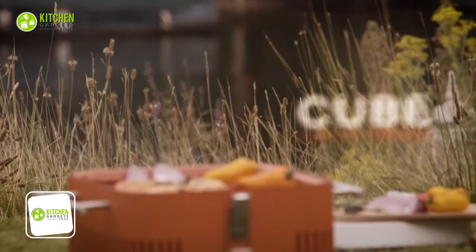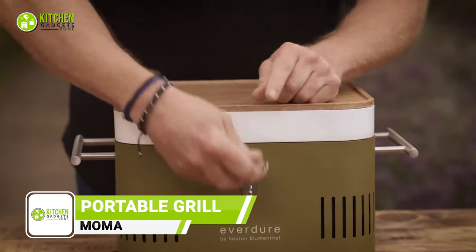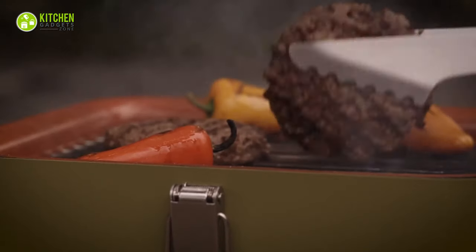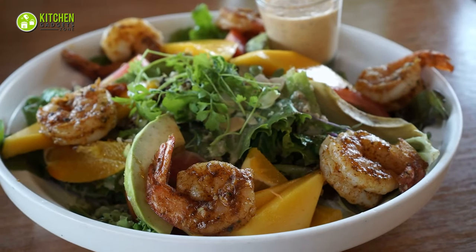Get the freedom to grill with the Momacube Portable Charcoal Grill. From your home to a camping trip or park, you can take this portable grill anywhere you want. The smaller size makes it the perfect grill for a small family. The charcoal is hot enough to grill meat, seafood, or whatever you're hungry for.